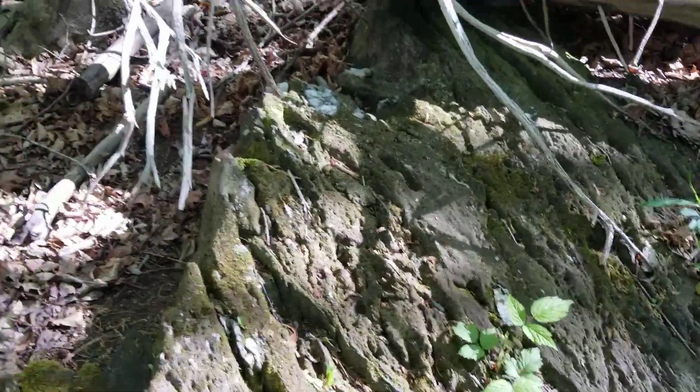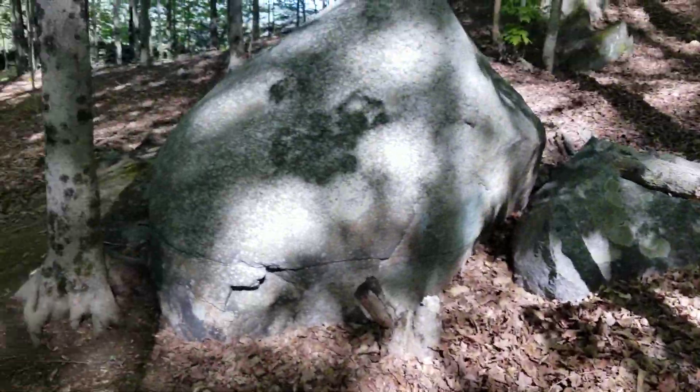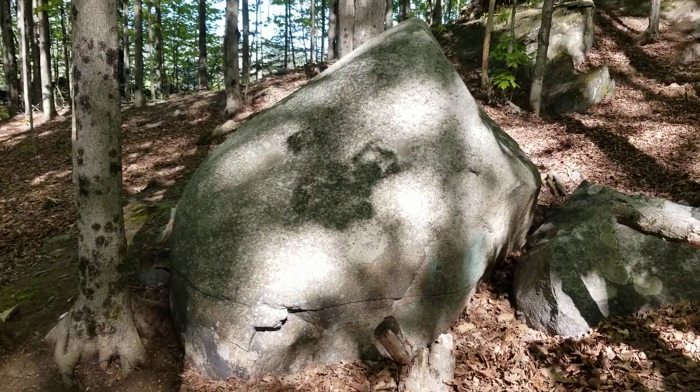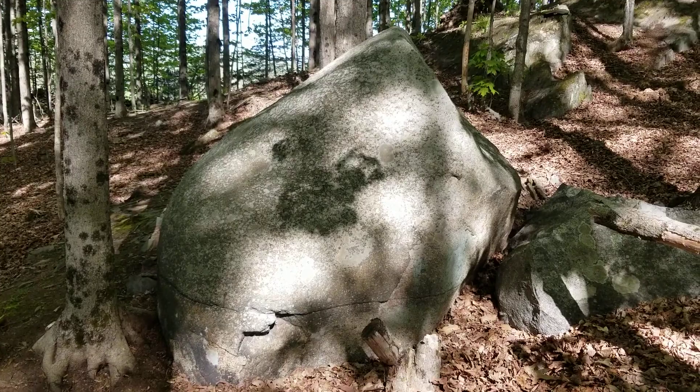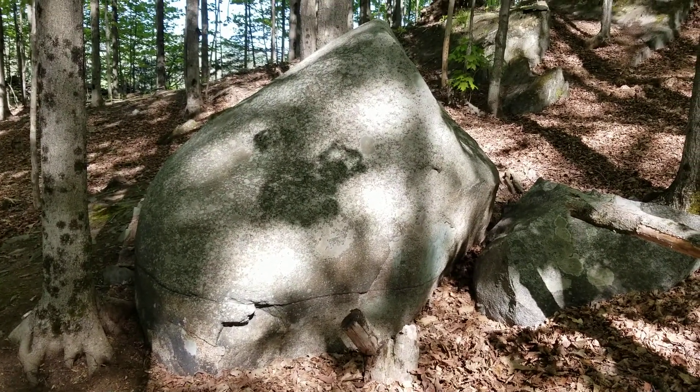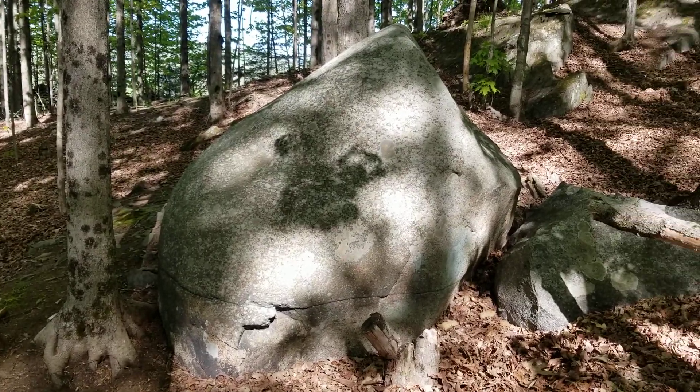Precambrian, I think. Very strange stone, isn't it? It's one of my favorites. I come out here and sit all the time with my dogs. Everyone have a great day. Paleo Mountain Vermont.